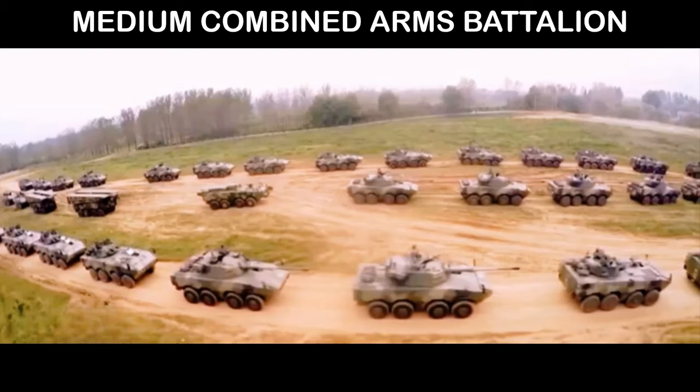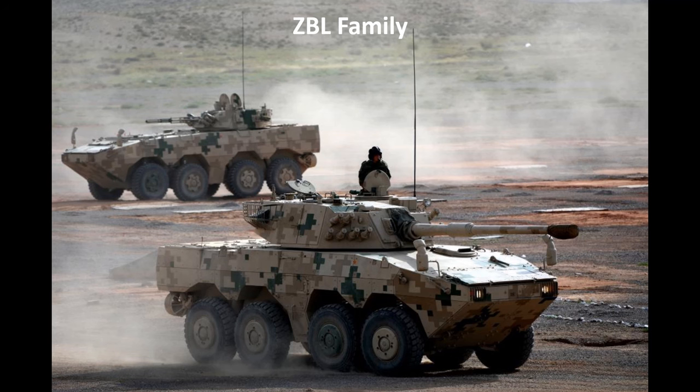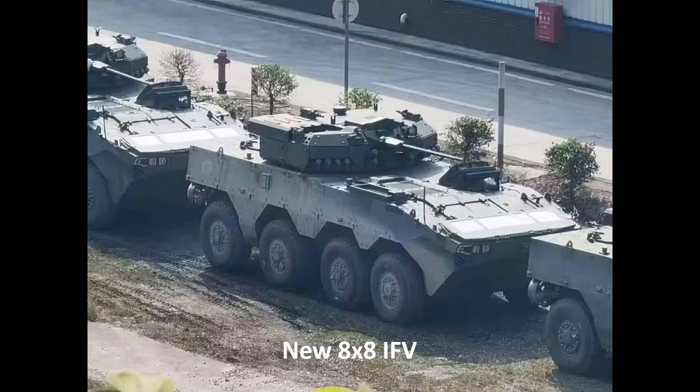Moving to the manoeuvre formations of the brigade — the medium combined arms battalions. The ZBL-08 forms the basis of a family of AFVs used throughout the battalion, including combat and service support vehicles. The commonality of vehicles significantly simplifies training and logistic support. Note: the PLA appears to be starting introduction of a new 8x8 infantry fighting vehicle equipped with a remote control turret, which I will cover in a future briefing.